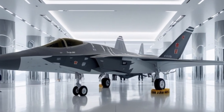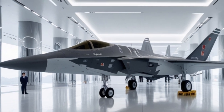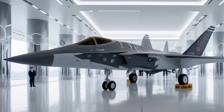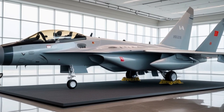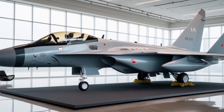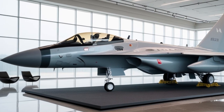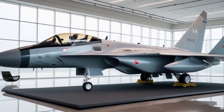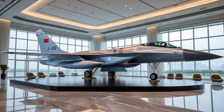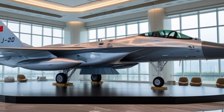The Eurofighter Typhoon's maintenance and upgrade path is another reason for its longevity. It was designed with modularity in mind, allowing easy replacement of components and integration of new technologies. The aircraft's open architecture enables the air forces operating it — including the UK Royal Air Force, Italian Air Force, German Luftwaffe, and Spanish Air Force — to tailor their Typhoons to specific needs, whether electronic warfare, reconnaissance, or air interdiction.